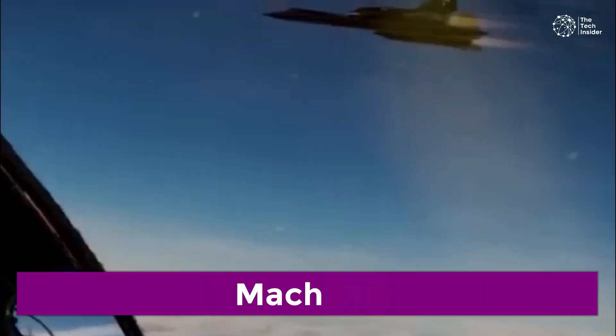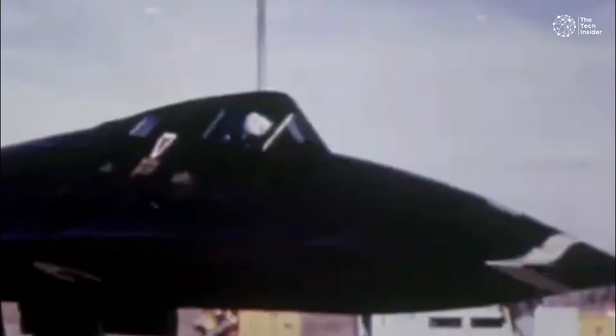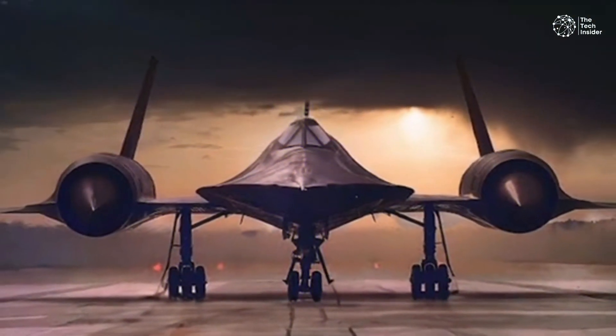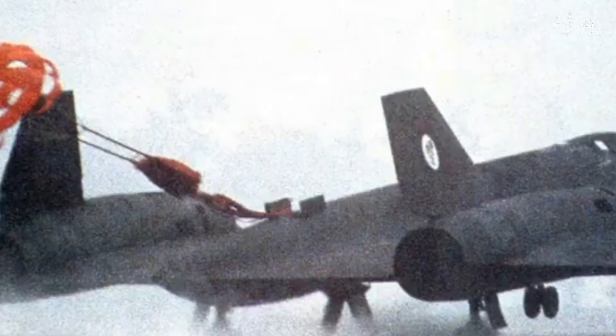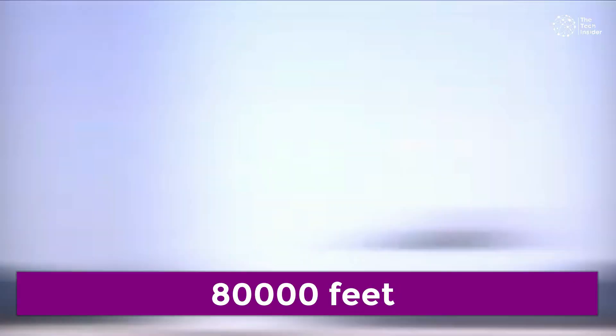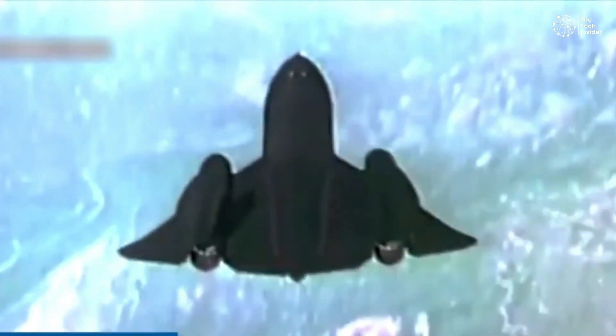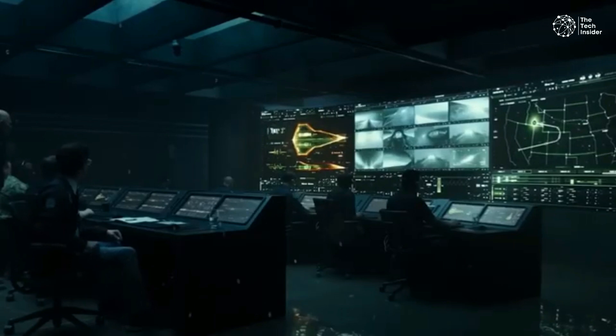The official top speed was Mach 3.2, though occasionally pilots inadvertently flew as fast as Mach 3.5. Typical speeds during a mission would be around Mach 3. For the New York to London flight, Sullivan flew the SR-71 through an imaginary gate 80,000 feet above New York, heading east over 3,400 miles, until passing through another imaginary gate over London. The trip lasted only 1 hour, 54 minutes, and 56.4 seconds. By comparison, the Concorde typically flew from New York to London in around 3 hours, and a 747 makes the trip in about 6 hours.